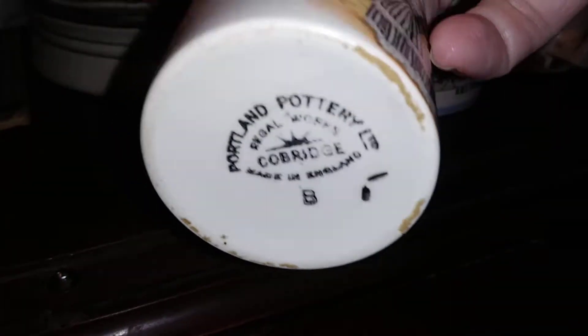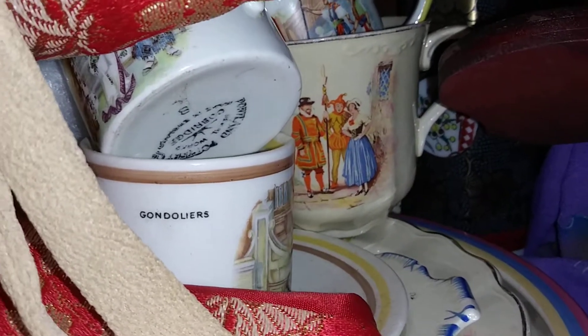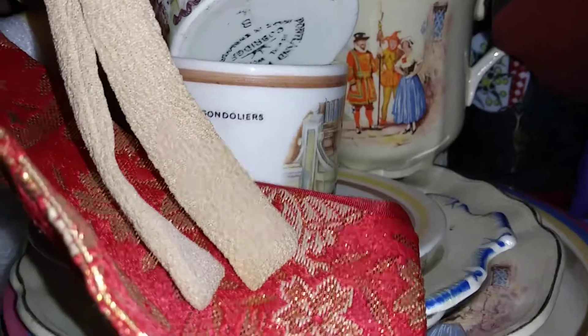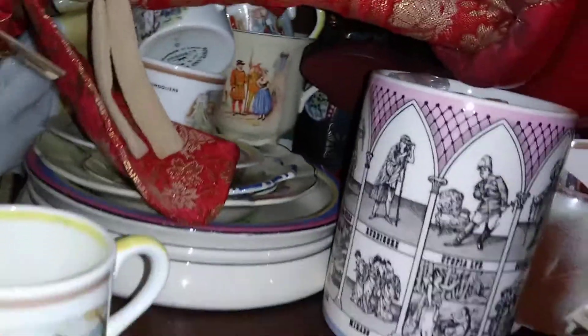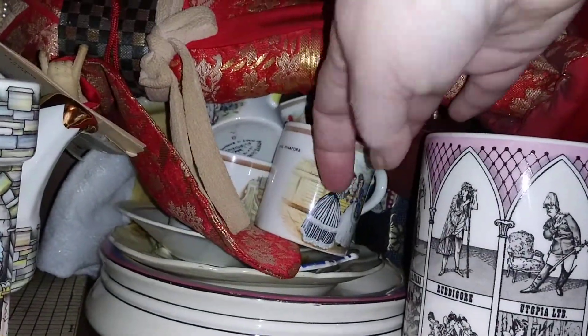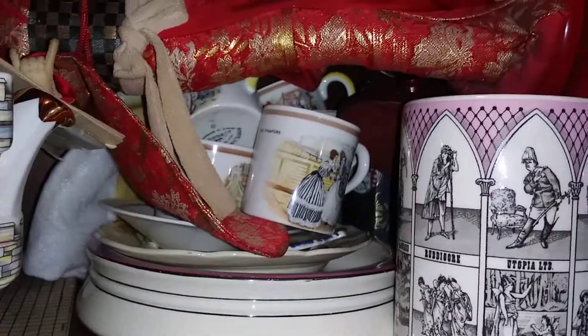These were made by Portland Pottery. And I can't quite get to the others, but you can see that one in the back is 'Yeoman of the Guard.' You can't quite see the one for 'Gondoliers.' They did quite a few, and they have butter pats, they have these little cups — this is a whole stack of little dishes that's all Gilbert and Sullivan stuff.